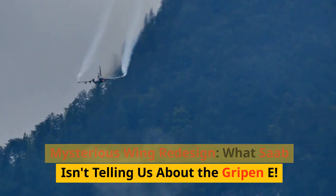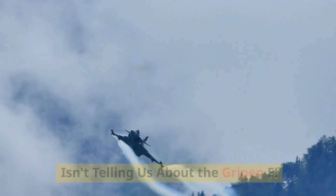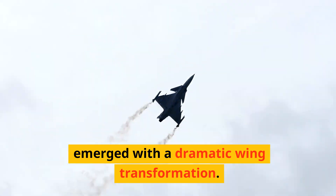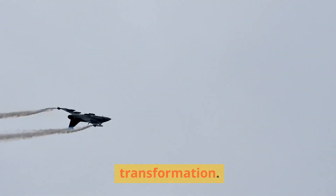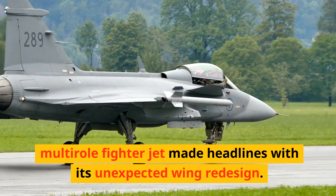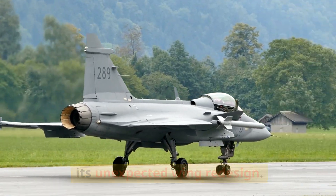Mysterious wing redesign: what Saab isn't telling us about the Gripen E. The world of fighter jets was recently taken by storm as Saab's Gripen E emerged with a dramatic wing transformation, gaining global attention as this Swedish multi-role fighter jet made headlines with its unexpected wing redesign.